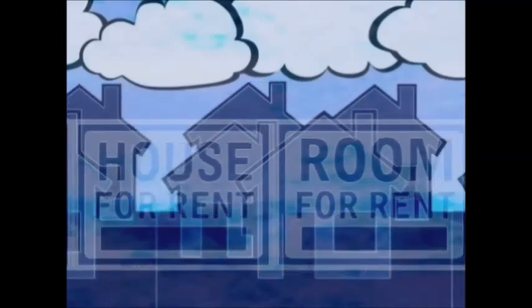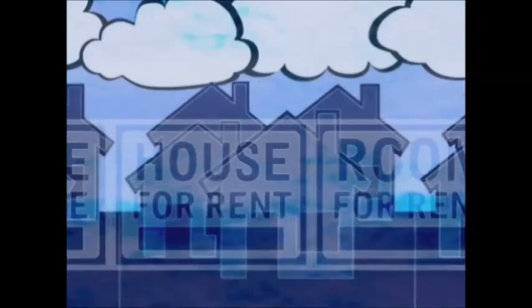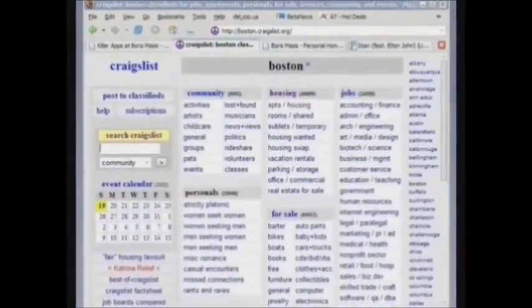It is quite customizable, free of any charges, allows unlimited postings, and we vet all of our potential renters — something you certainly don't get with Craigslist.